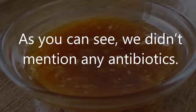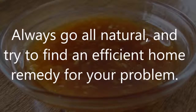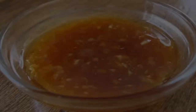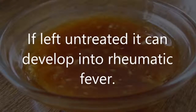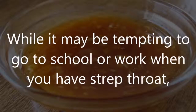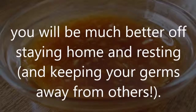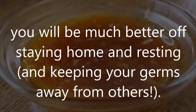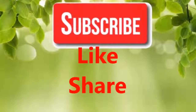As you can see, we didn't mention any antibiotics — always go all natural and try to find an efficient home remedy for your problem. Strep throat is a serious bacterial infection; if left untreated, it can develop into rheumatic fever. While it may be tempting to go to school or work when you have strep throat, you will be much better off staying home, resting, and keeping your germs away from others.